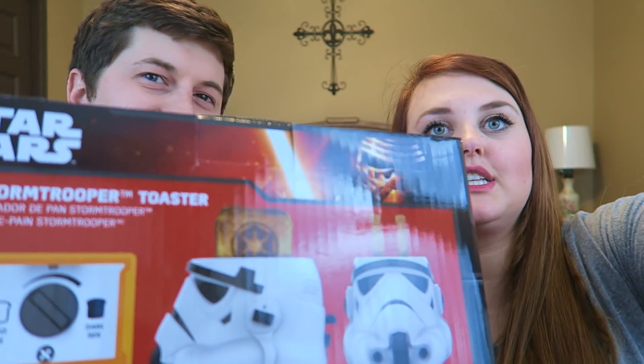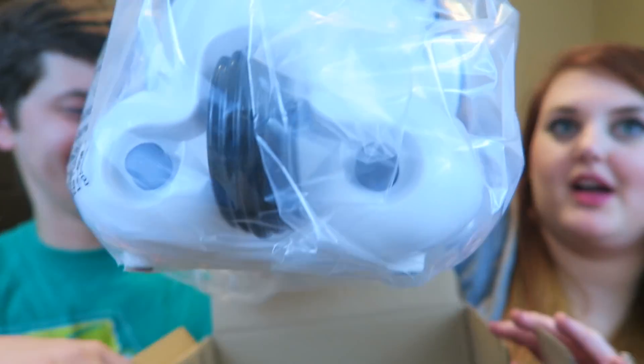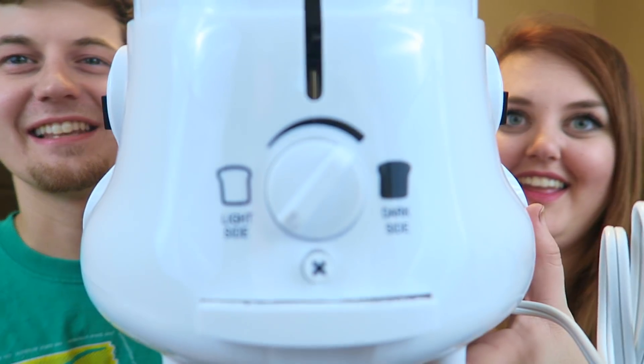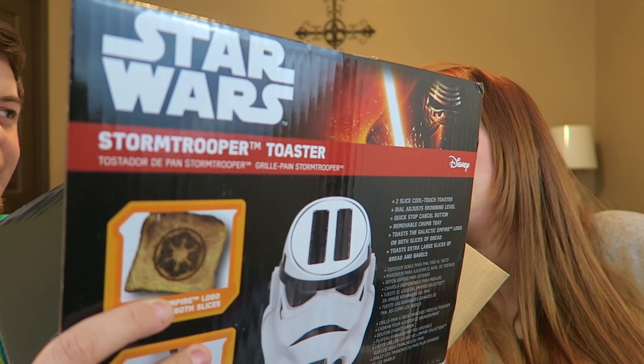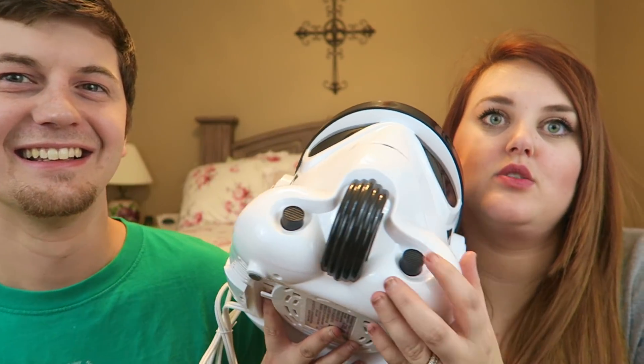This could be my number two favorite thing because it is so awesome and hilarious, and it's practical — it's a Stormtrooper toaster. This is the most gigantic toaster I've ever seen in my life. On one side it says 'Light Side,' and the other side says 'Dark Side,' so you make your toast lighter or darker depending on how long you cook it. And on your toast, it puts the symbol of the Empire right in the middle. Coolest toaster in the whole galaxy.